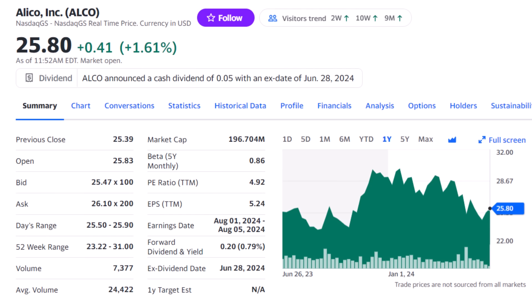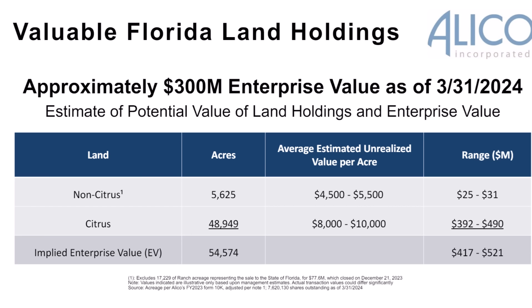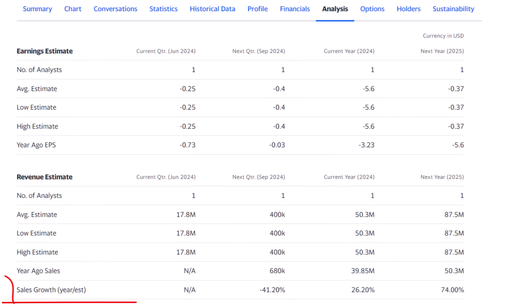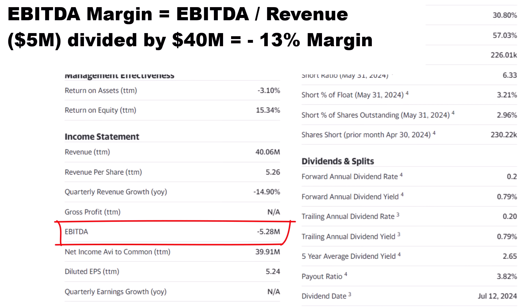Let's start our list with Alico Inc., ticker ALCO, which isn't what you'd expect from high-growth penny stocks. The 125-year-old company owns 50,000 acres of land and another 50,000 acres of land rights throughout Florida, mostly used for citrus and agricultural production. With strong land prices in the state, the company may be worth as much as two times what the market is valuing its shares right now. Just on the owned land, the enterprise value could be as high as $520 million. Subtract $85 million in debt and add back $6 million in cash, and you get a fair market cap above $400 million — twice the current valuation. Revenue growth of 26% this year could jump to 74% next year, averaging 50% over the period.